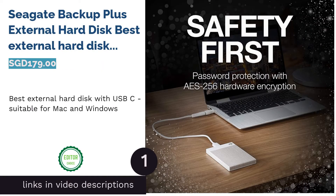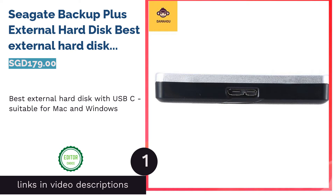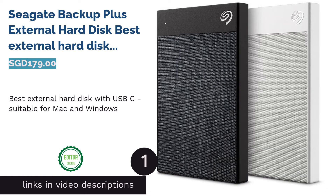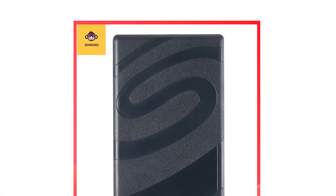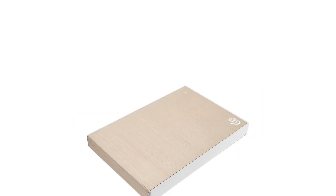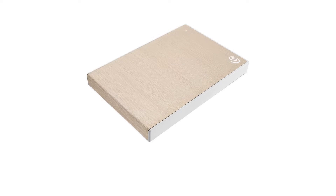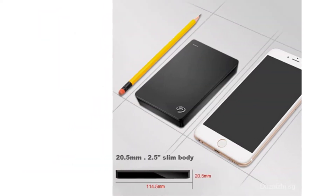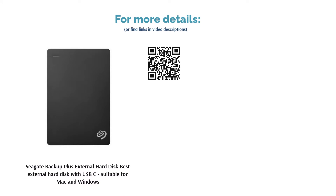The first product on our list is the Seagate Backup Plus External Hard Disk — the best external hard disk with USB-C, suitable for Mac and Windows. The Seagate Backup Plus with 4TB external hard disk space comes with USB 3.0 and USB-C. One of the advantages is compatibility with both Mac and Windows, creating convenience for the user across different types of laptops. It also comes with a 3-year warranty.